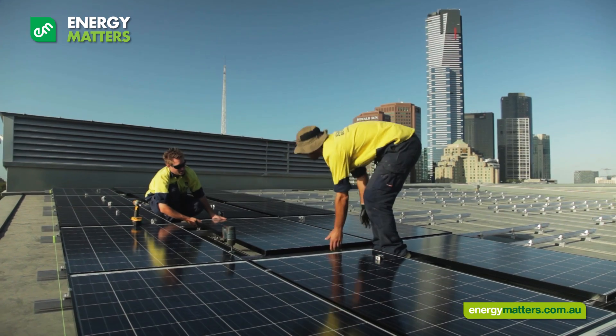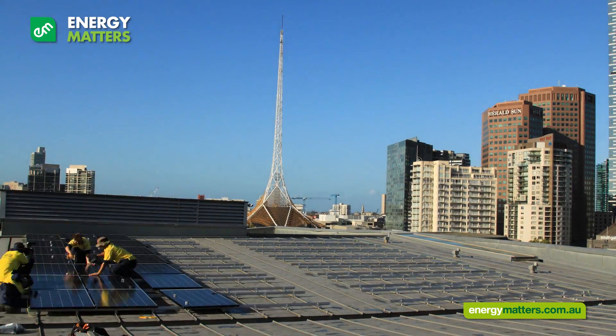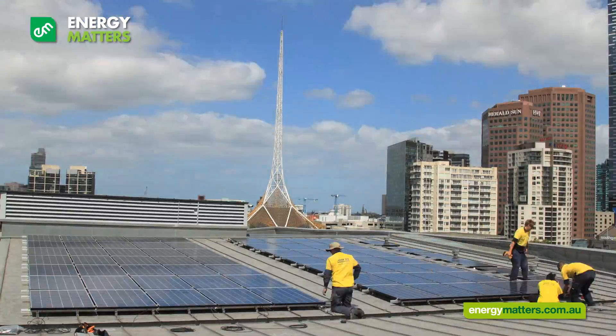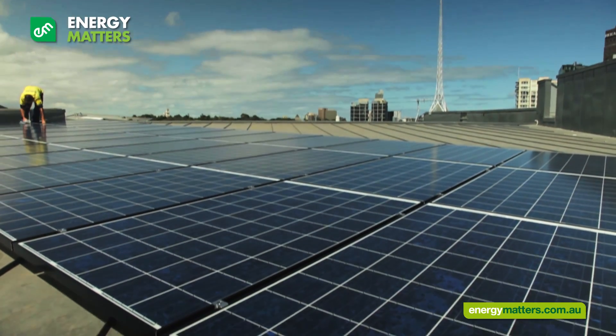Both of these systems will offset the general usage of the respective buildings. The combination of the two Energy Matters solar systems on Federation Square will produce approximately 30 megawatt hours of power per annum and offset approximately 36 tons of CO2 per annum.